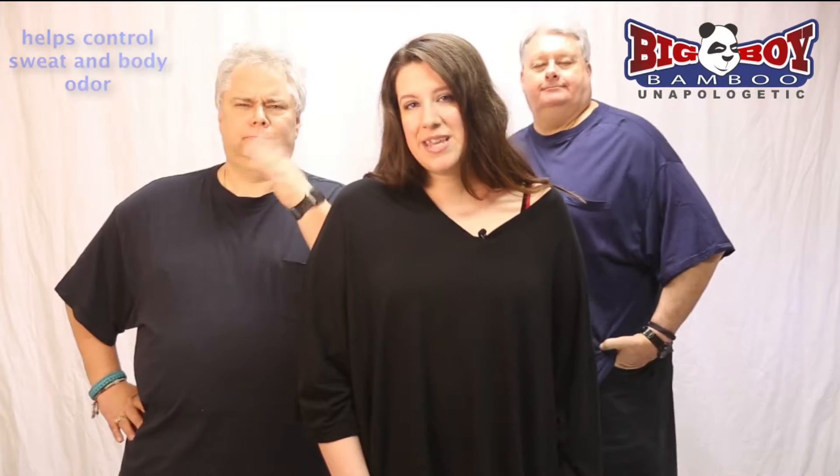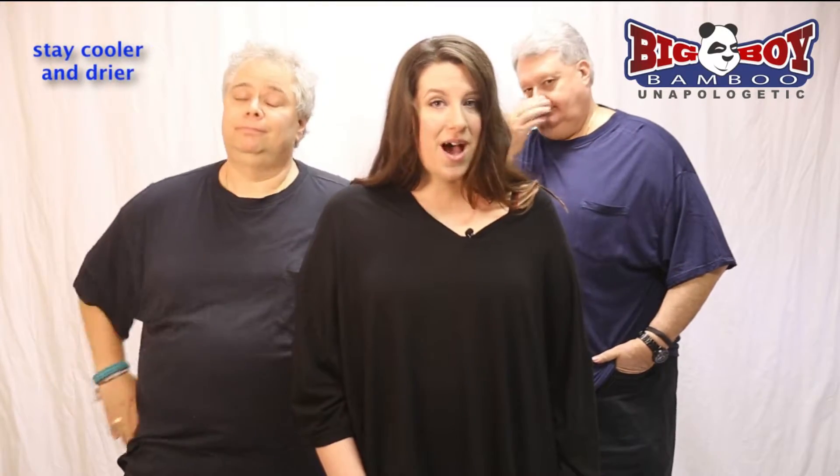That means these shirts are pajama level comfortable in a shirt that's nice enough you could wear it to the office. Bamboo fabric also helps control sweat and body odor and it keeps you cooler and drier than cotton alone.